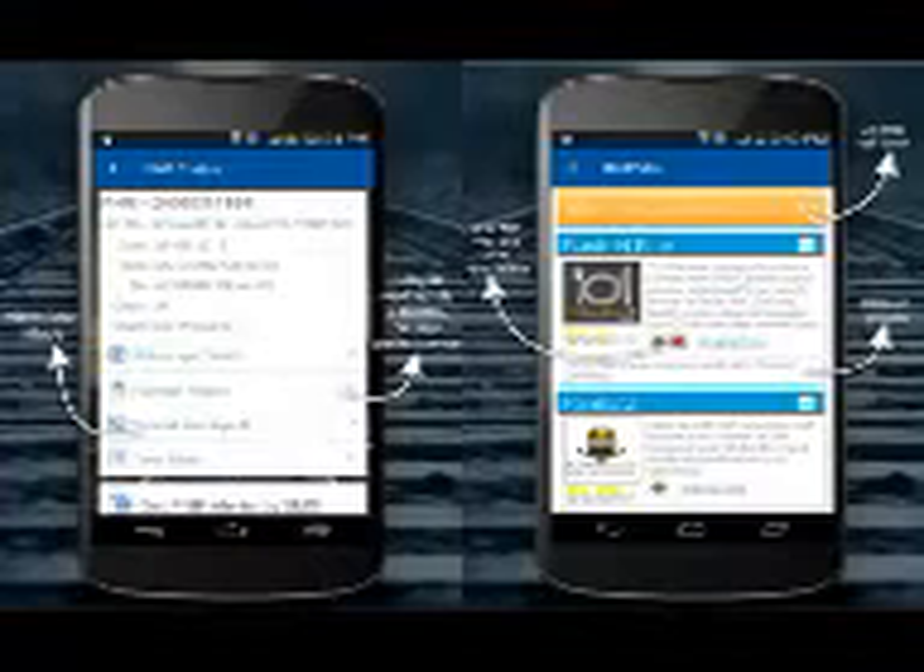RailYatri's app also shows the list of all delayed trains, sorted by the number of hours delayed. The most delayed train is listed on top, and the delay time is displayed in red. The list has the train name and number, and if you tap on a train, you can see the estimated time of arrival, view its timetable, see which trains are nearby, or follow its progress live.